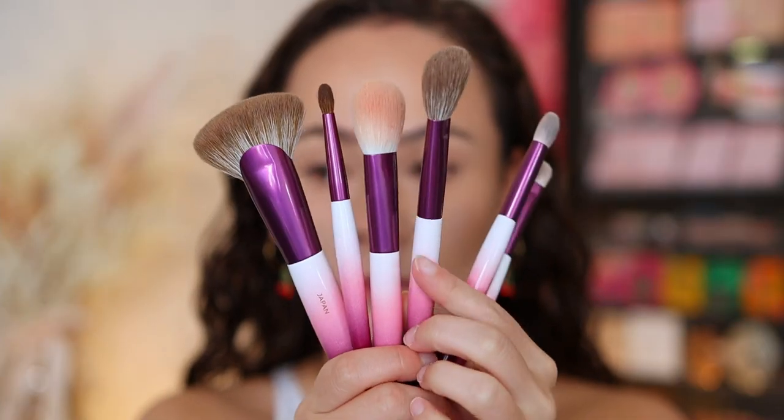The brush handles were the reason I had to pick up this set, because I am overloaded with brushes — I didn't intend on adding any to my collection. But then I saw these handles and I was like, I need to have that.